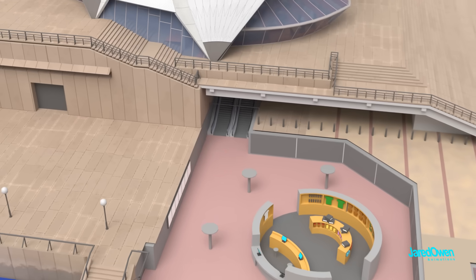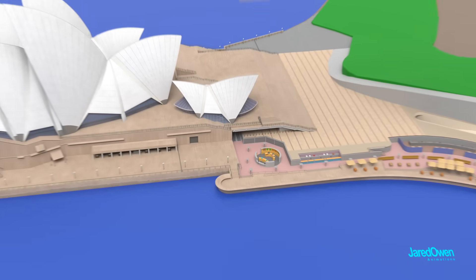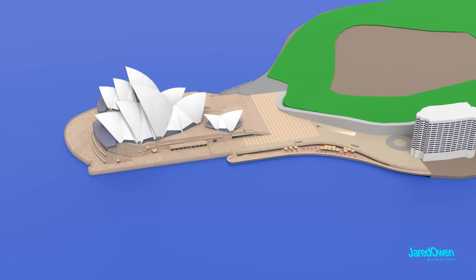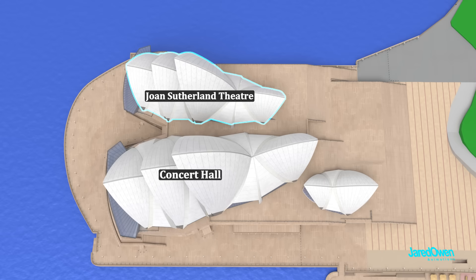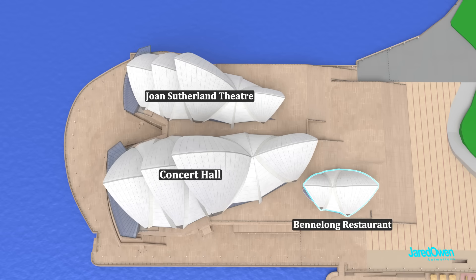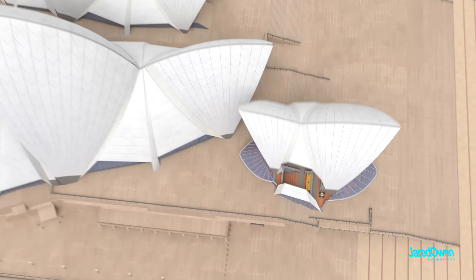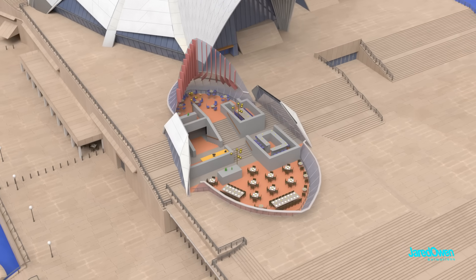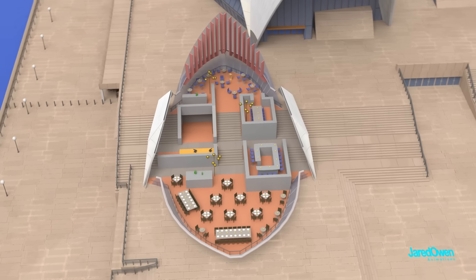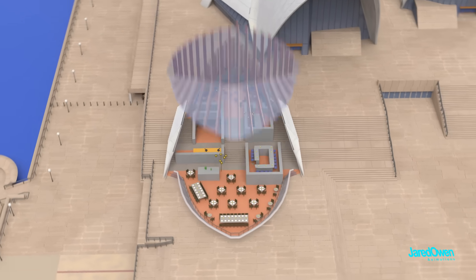The escalators will take you up to the Covered Concourse. The Sydney Opera House is made up of three separate structures: the Concert Hall, the Joan Sutherland Theatre, and the Bennelong Restaurant. Let's first look inside the Bennelong Restaurant. This is a great place to eat before or after a show — it has some of the best dining you can find in Sydney, Australia. Normally you come into the restaurant through this entryway.